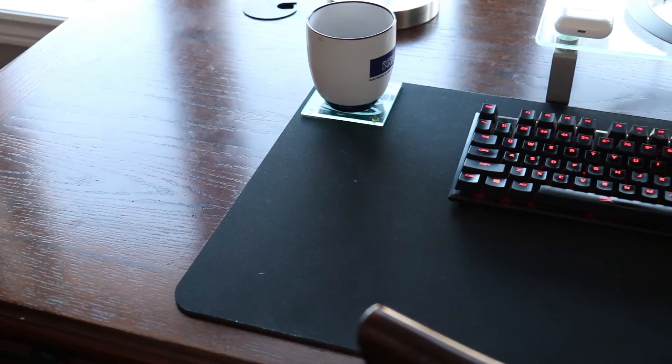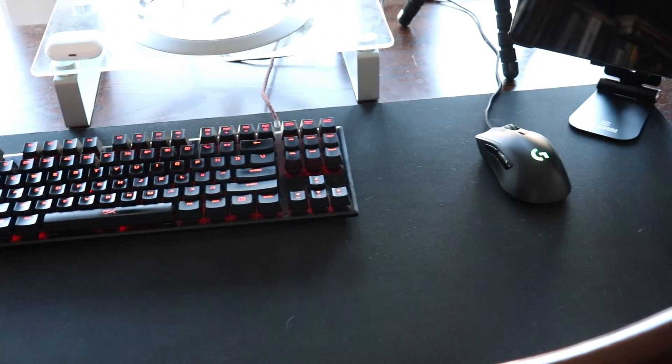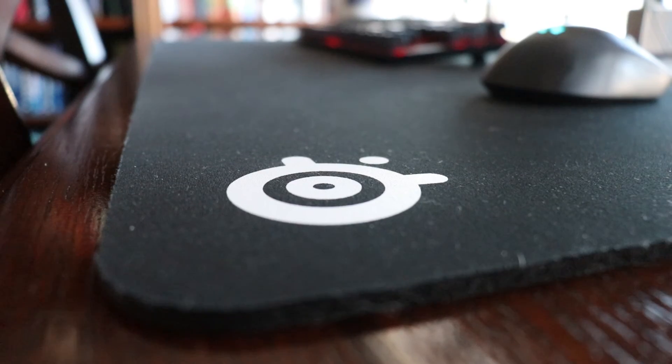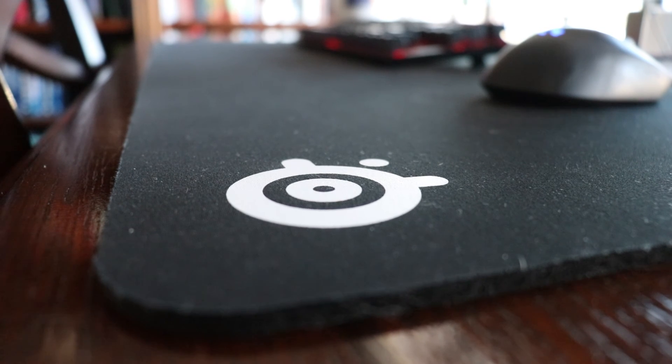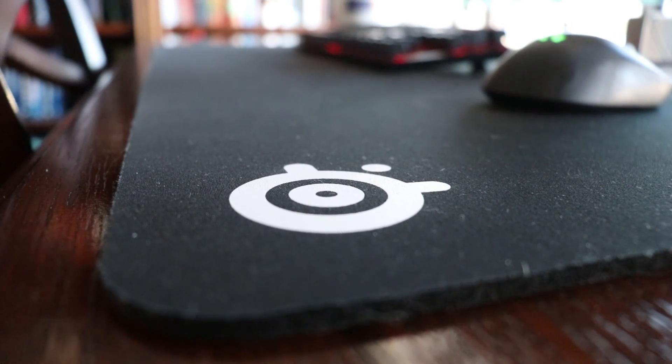There are actually a lot of things that I love about this mouse pad. First off, it's a great centerpiece that kind of frames where I'll be working on the desk. It's black, it's super sleek, and it's very minimalistic with only a little SteelSeries logo in the bottom right corner.